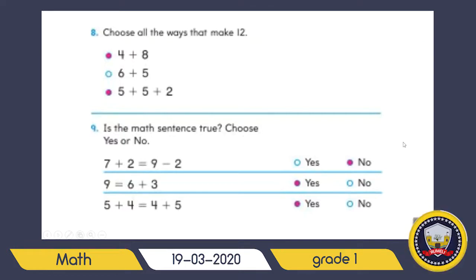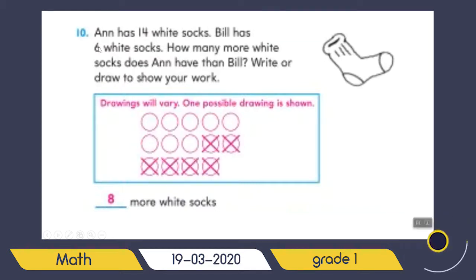Go to the next page. Ann has fourteen white socks, Bill has six white socks — how many more white socks does Ann have? Write or draw to show your work. Can you tell me — subtraction or addition? Excellent — subtraction! Draw fourteen circles, then mark six of them. Count the rest: one, two, three, four, five, six, seven, eight. Write eight — Ann has eight more white socks.